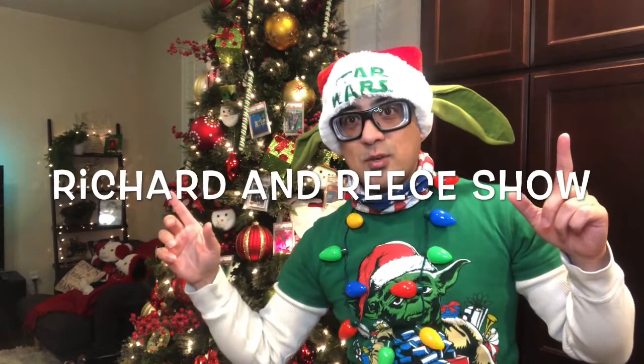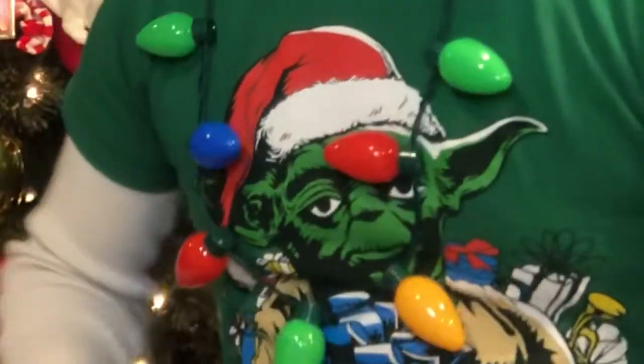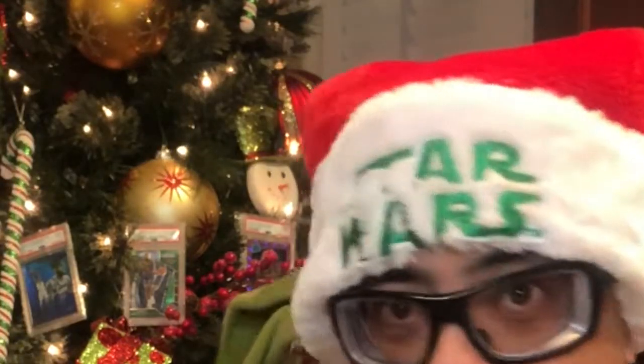Hey sports card fanatics, welcome to the Richard and Reese Show! I'm Richard and I am all Christmas'd out — I have the tree going, the lights, my Yoda shirt, and my Santa hat. You guys like the ears?